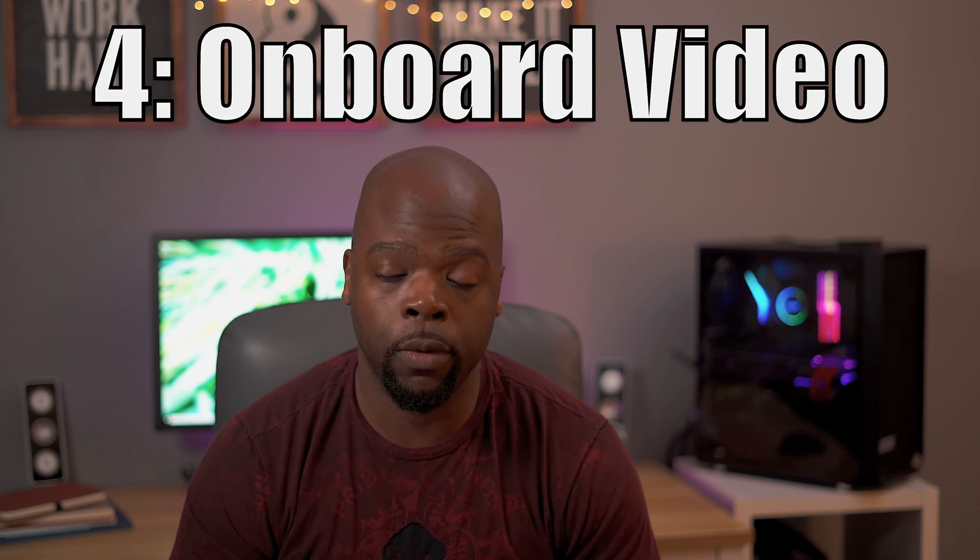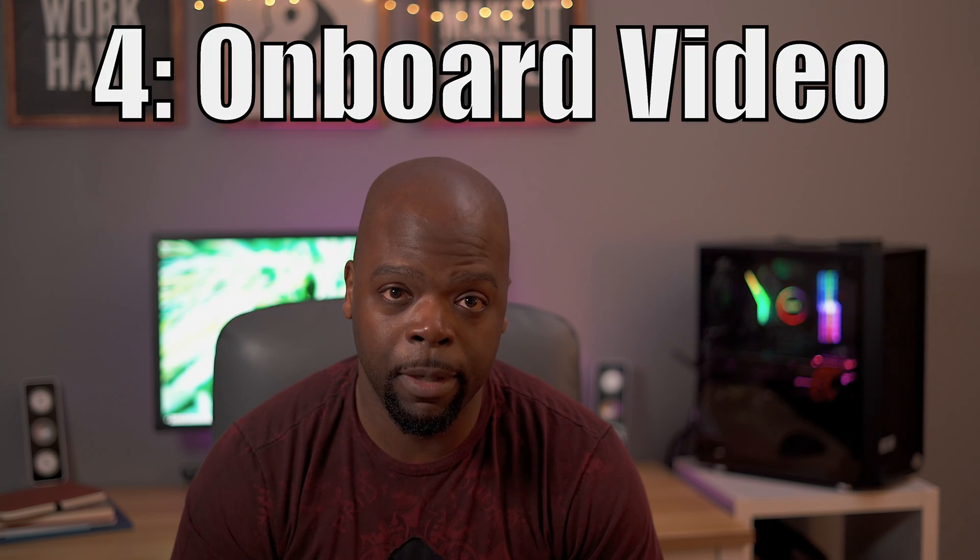Number four is a simple fix, but I'm sure others are having the same problem: onboard video. Make sure to disable the onboard video in the BIOS. I didn't, and it led to a lot of glitches and freezes in Final Cut — sometimes the entire computer would freeze and I'd have to hard reboot. Also, the RGB lighting will revert to default settings every time you restart under macOS — more of an FYI than a serious issue.